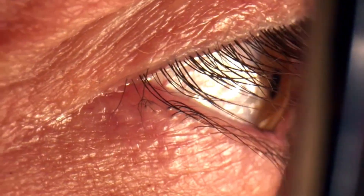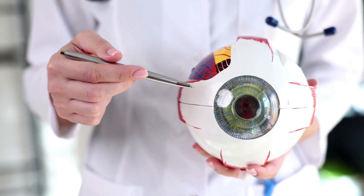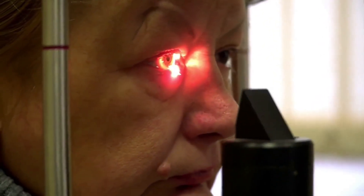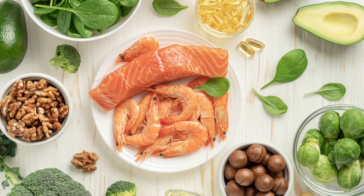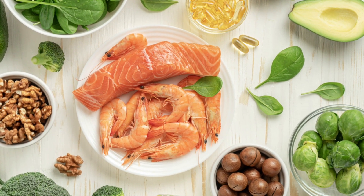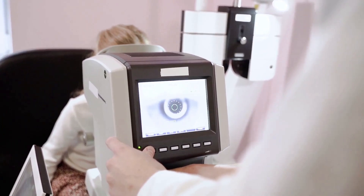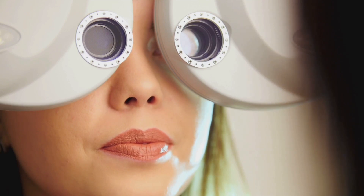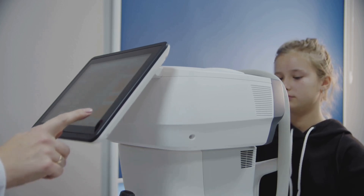Your eyes are more than just windows to the world — they're windows to your overall health. The optic nerve depends on a healthy blood supply, so conditions like high blood pressure, diabetes, or sleep apnea can put your vision at risk. Sometimes glaucoma isn't just about eye pressure, but about the health of your entire vascular system. Nutrition matters too: leafy greens, colorful fruits, and omega-3s help protect your optic nerve, while unhealthy diets increase risk. A delayed VEP signal could be an early sign of a bigger systemic issue. Advanced eye exams can catch not just glaucoma, but other health problems early. Your eyes are talking — modern technology finally lets us listen.